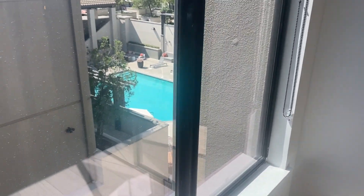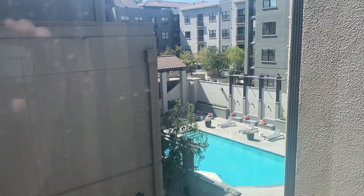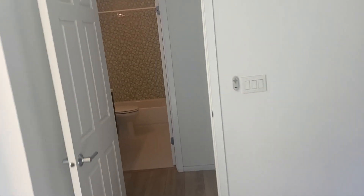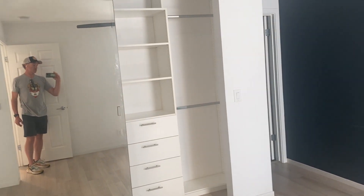Out this window you can still see the pool. And the same thing in this room. On to the master bedroom — this also has the built-ins in the closet and mirrored doors.